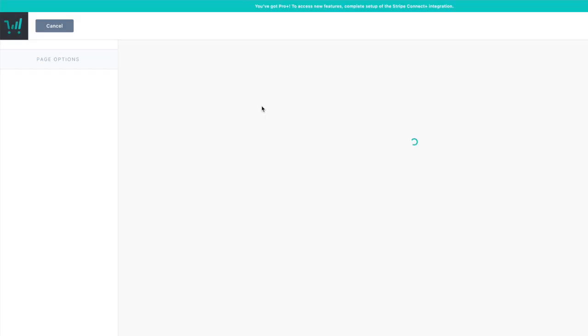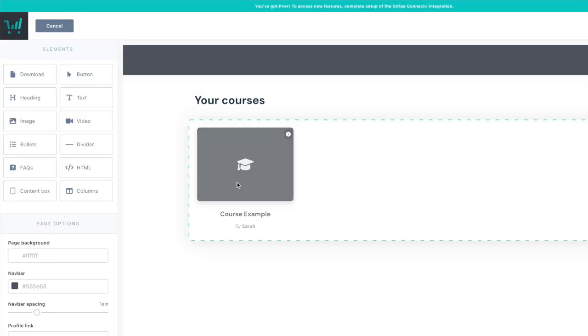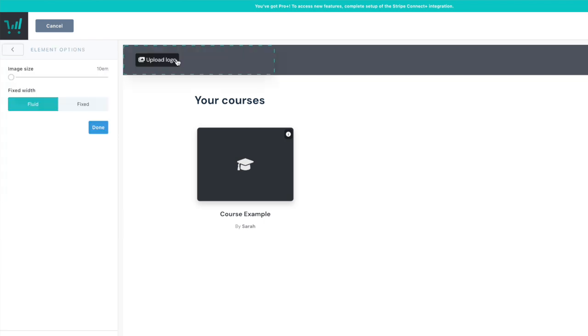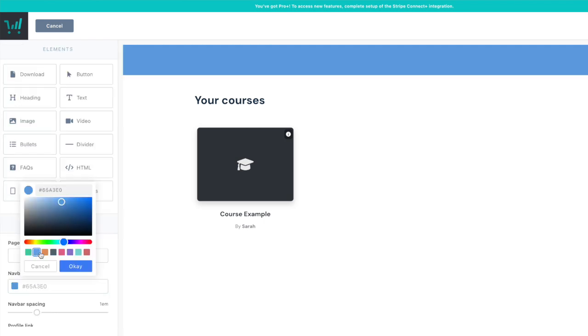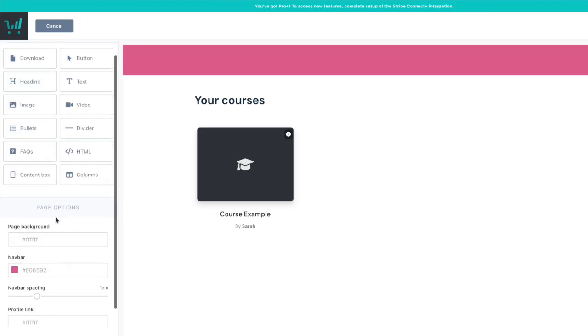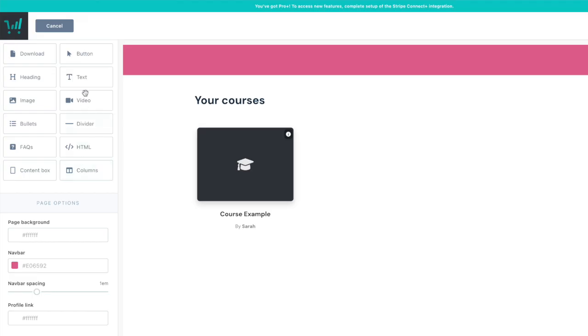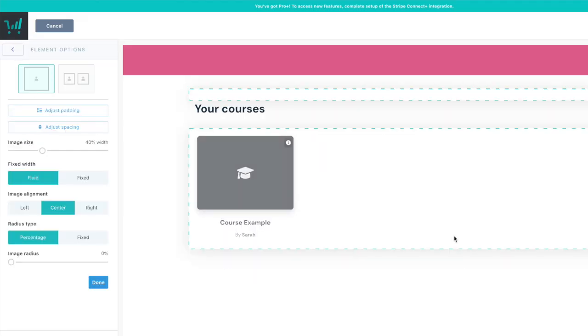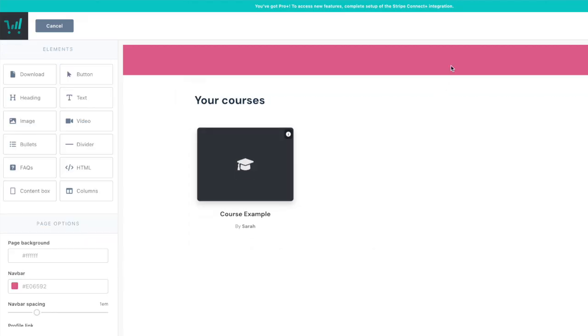Once your course is built, you can also customize the student dashboard — one of those small details that really improves the user experience. It's the first thing your students see when they log in, their home base for enrolled courses, progress, and navigation. Thrivecart gives you control over the look and feel: upload your logo, choose brand colors for buttons, accents, and links, and customize the welcome text. Each course shows up with a thumbnail image and title, and you can upload custom images for each one, making it feel premium and organized. You can also reorder courses and add short descriptions or labels.